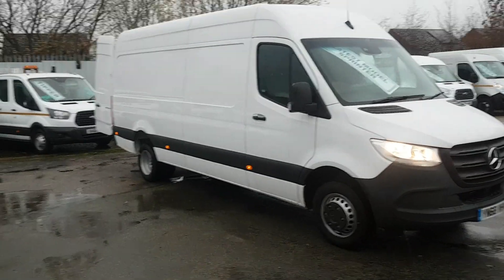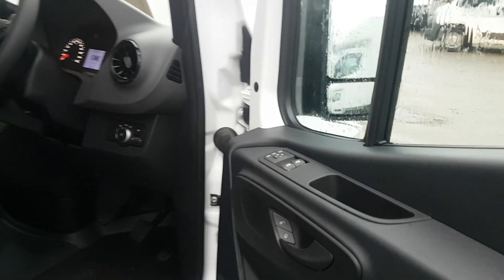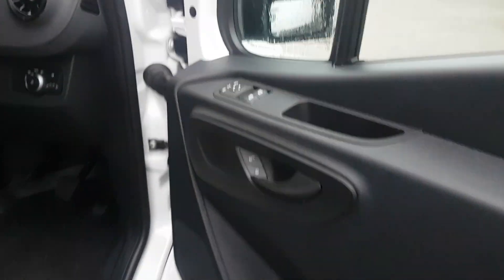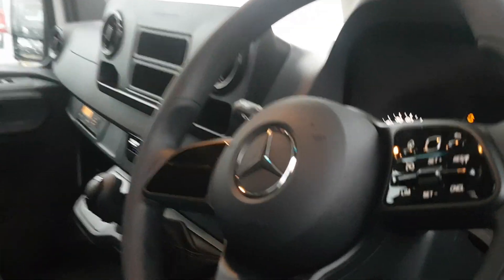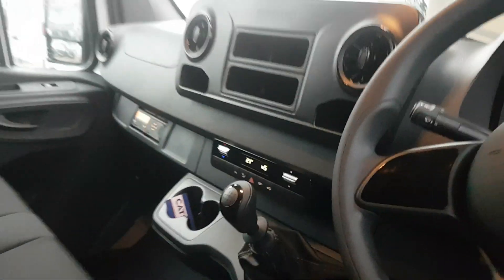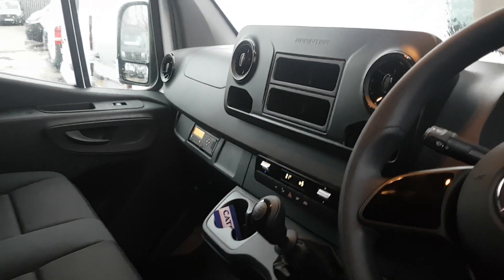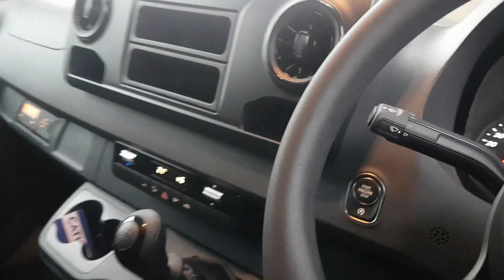I'll give you a look around. They've got air conditioning, electric folding mirrors, electric windows, all the book packs — brand new vans — cruise control, auto headlamps, air conditioning, two keys. They're also keyless go.